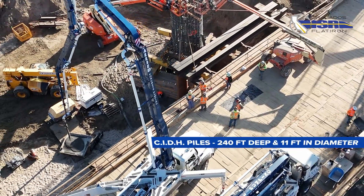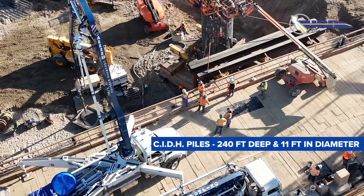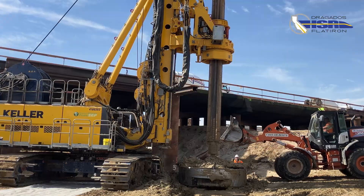The CIDH piles are around 240 feet deep and 11 feet in diameter, which makes them one of the largest CIDH piles ever built in America.